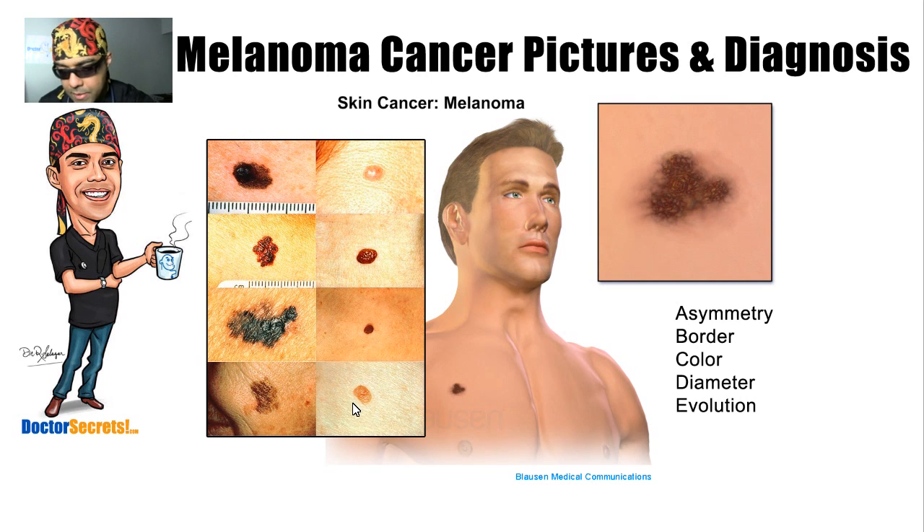The next thing we look at is diameter — how big is it? All these benign lesions are small, and typically we say that if you see a lesion on your skin that is more than six millimeters in diameter, you should come see us so we can take a look. Six millimeters is roughly the diameter of a pencil eraser — so if you see something on your skin bigger than that eraser, you should come let us take a look at it.